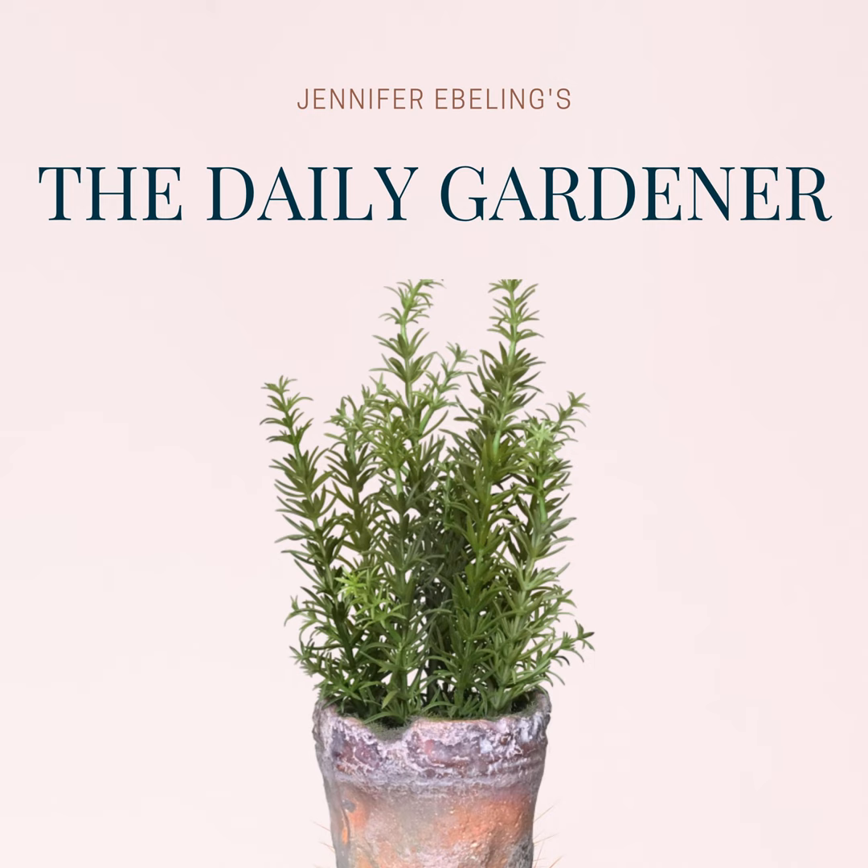Among his favorites were honeysuckle, rose, acanthus, tulips, and chrysanthemums. But he wasn't a fan of geraniums. William Morris once wrote, 'Red geraniums were invented to show that even a flower could be hideous.' The very first William Morris wallpaper was called Trellis. It came out in 1862 and was based on a rose trellis at his garden in Kent.